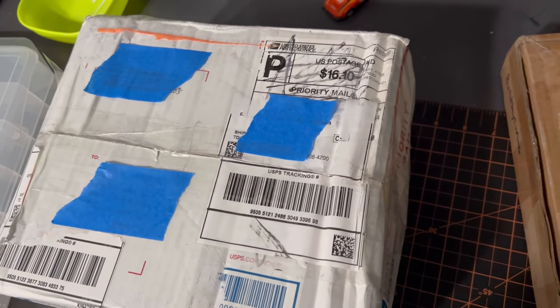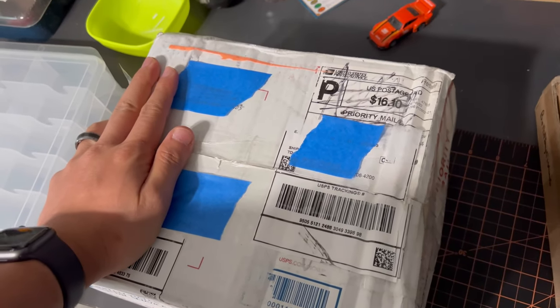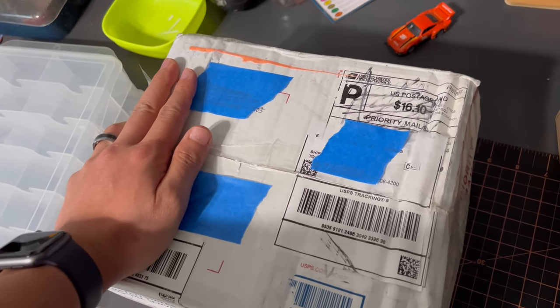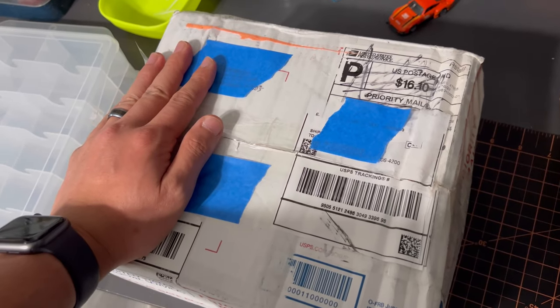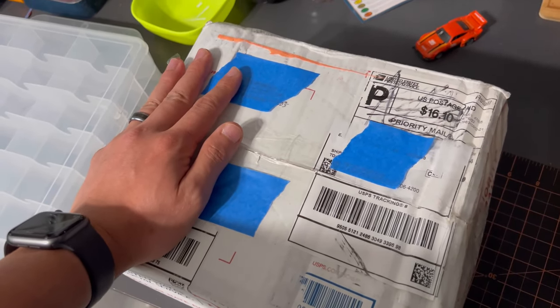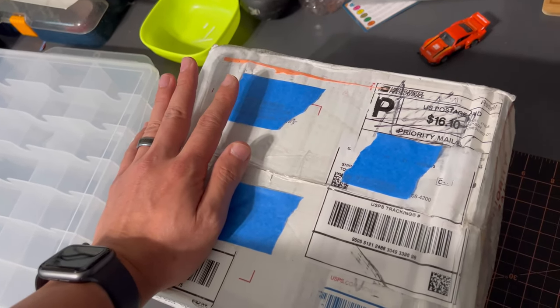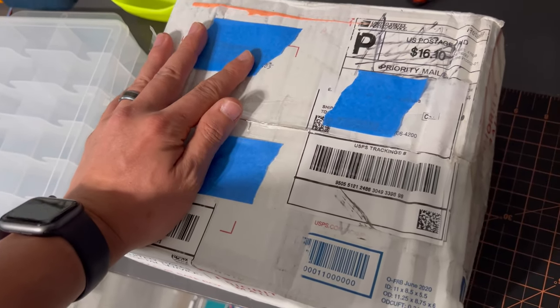All right guys and girls, we are back for another Mad Vision video. I know it's been a long time — I've just been MIA — but I got this package here from Jason over at Mustang Hunter. He was trying to help me out with my collection; I posted on a few pages and Jason replied back and said 'Hey, I got you.'